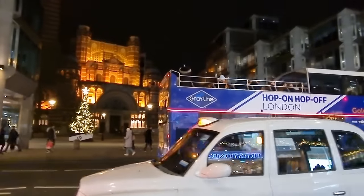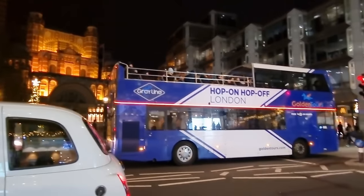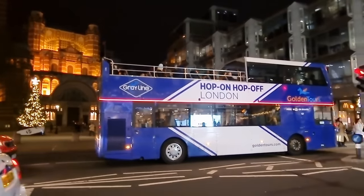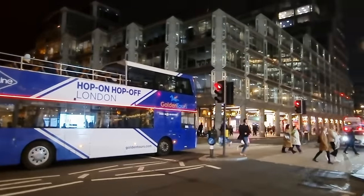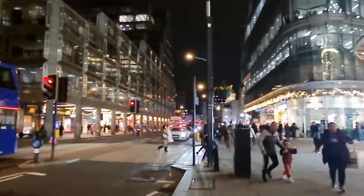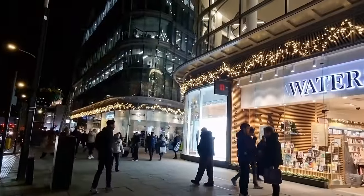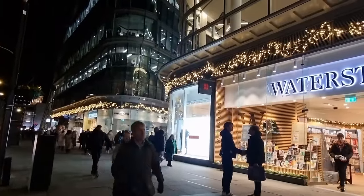Hello my festive friends and welcome to Vlogmas with Queenie in London, day 20. We've just got off the bus here at Westminster Cathedral. There's another Lights tour bus, I love them. And we've come here to do some shopping, probably food shopping at Marks & Spencer's. We're going to nip into this Walter Stones here. It's very festive here so I thought I'd take you along with us. I hope you enjoy.